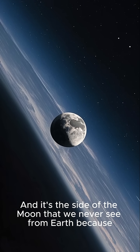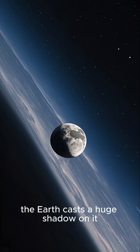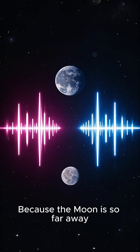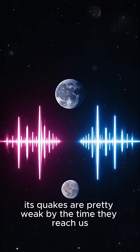And it's the side of the moon that we never see from Earth because the Earth casts a huge shadow on it. Now, we don't actually feel these moonquakes as much as we see them. Because the moon is so far away, its quakes are pretty weak by the time they reach us.